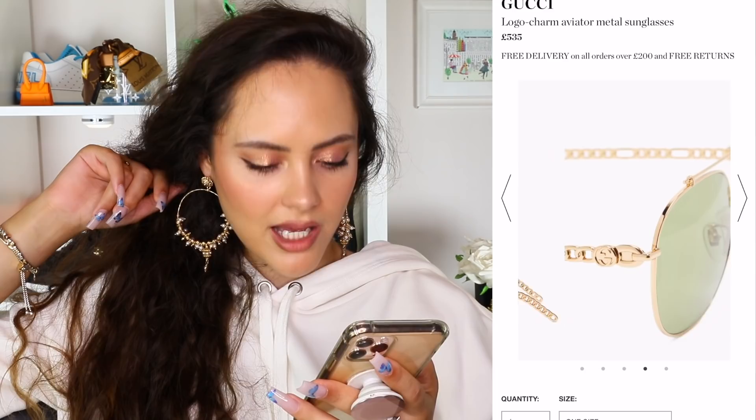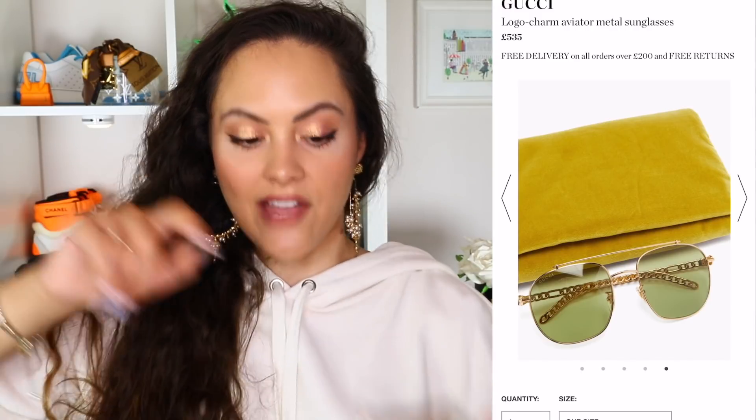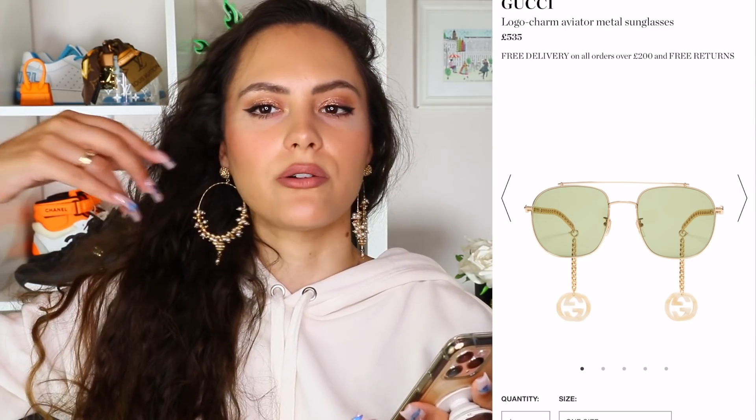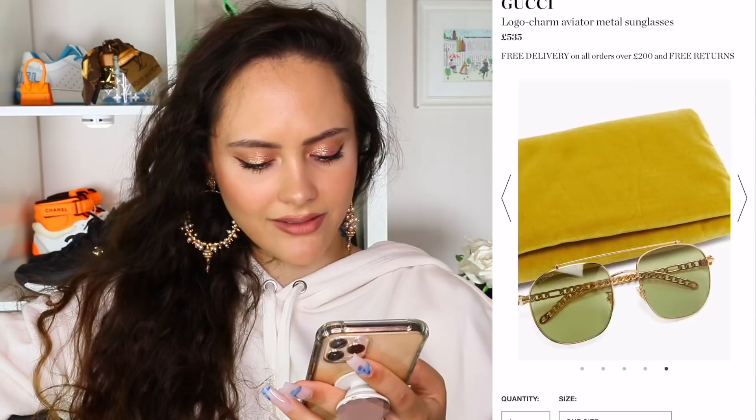Gucci logo charm aviator metal sunglasses. They have built-in earrings — why is this something I have to deal with every time I do these videos? Why aren't you going to show me this on a person? Who do I need to speak to in the development team? Basically it has a detachable earring hanging off the back, so you just have the glasses and then there's just dangly GGs. That is quite a fun little two-in-one. You can detach them and have normal aviators — very classic style — but I think they're pretty cool.